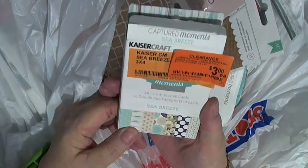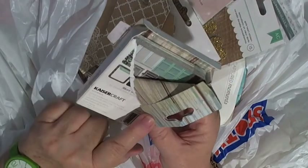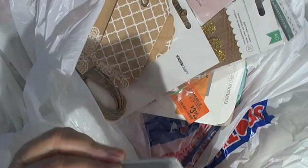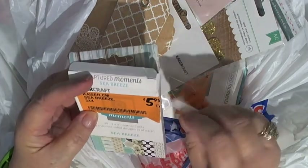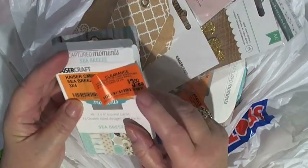Kaiser Craft Seabreeze journal cards — they were on special because someone broke the packet. But the actual journaling cards inside are still in their cellophane, so that was really good. It was already been on clearance I think once at $5.99 and I got it down to $3.00. So I was pretty happy with that.